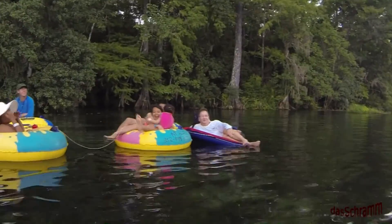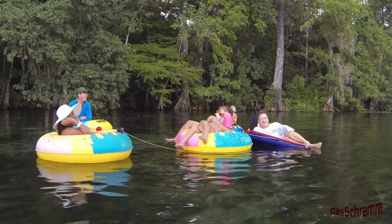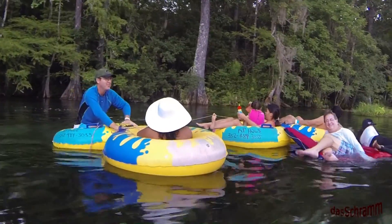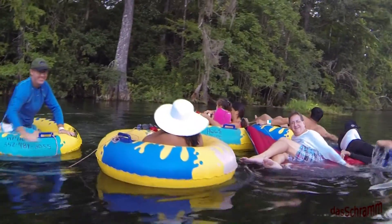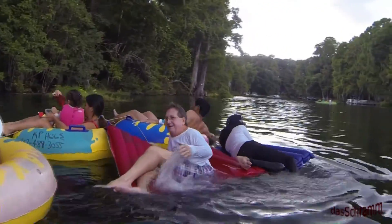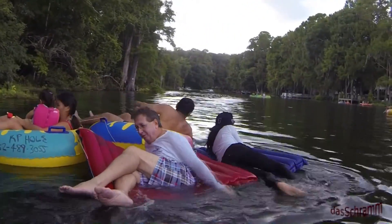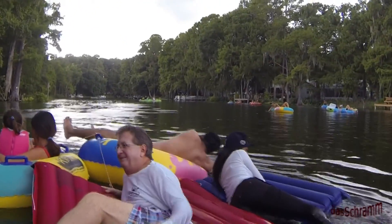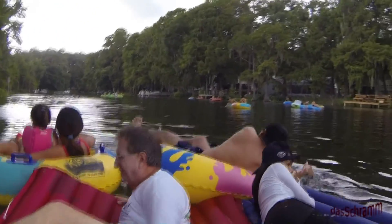Rainbow Springs is a spring-fed, crystal clear river that has a constant 72 degree temperature. Leisurely rafting down on a hot day is a nice way to keep cool and enjoy the scenery. Part of the river flows through a park area and is natural, and some of it has nice houses along the banks.